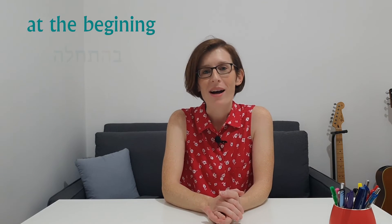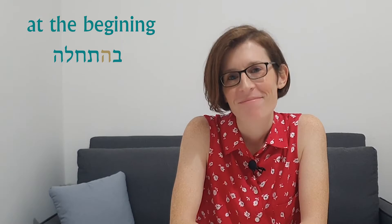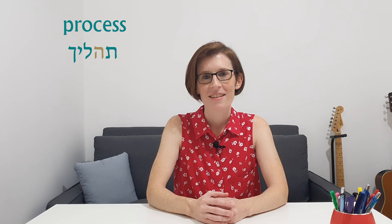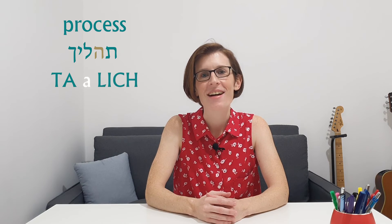At the beginning — ba-hat-chala. Israeli: ba-at-chala. Process — tahalich. In Israeli: taalich.